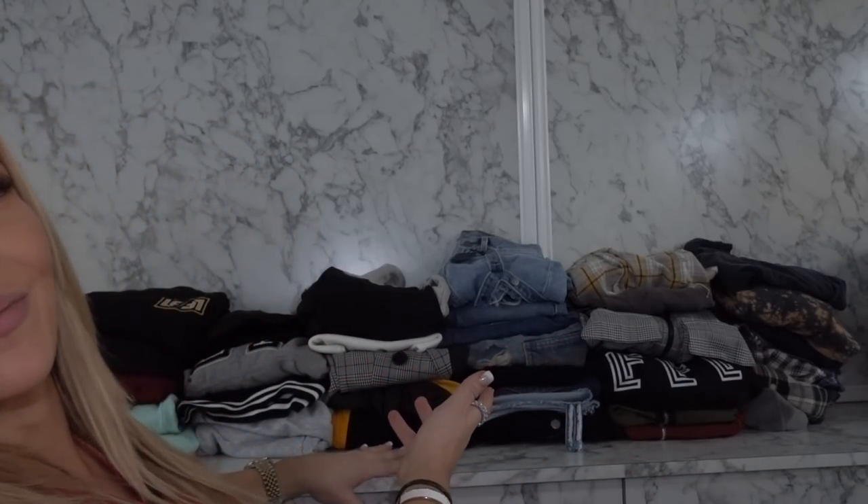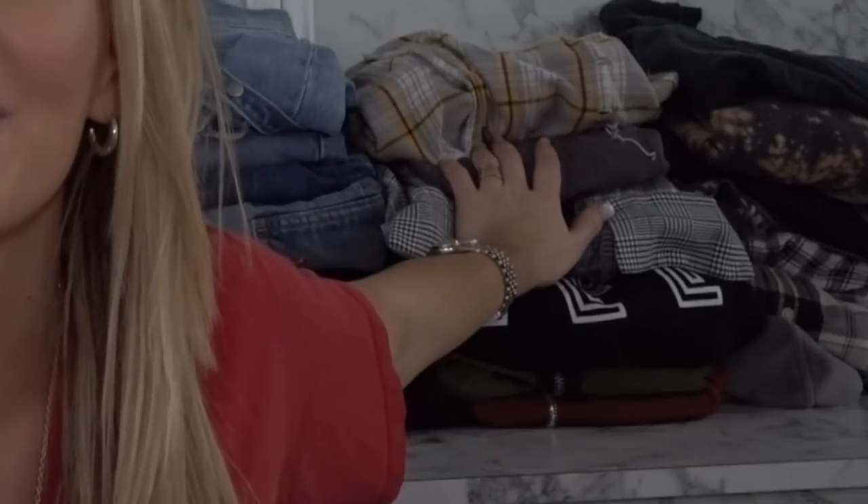Hi everybody, today we are doing an LF sale haul. As you can see with everything behind me, this is everything I got from the sale. Some of the stuff I got is in-store and some online. Everything in this haul was 70% off. LF has a huge sale at the end of each season and I love to shop them, so I thought I'd show you guys what I picked up.